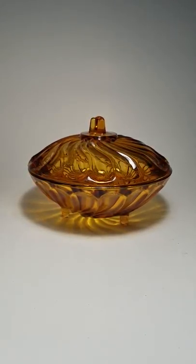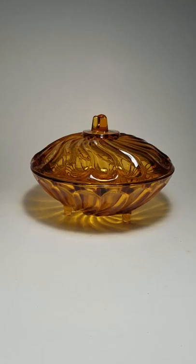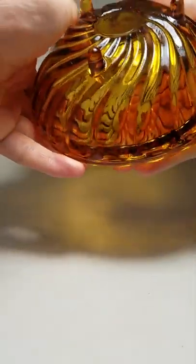Hi everyone, Paul here. I got another new piece of glass here. This is by Nadir Figueiredo — please forgive my pronunciation, I'm not very good at that.